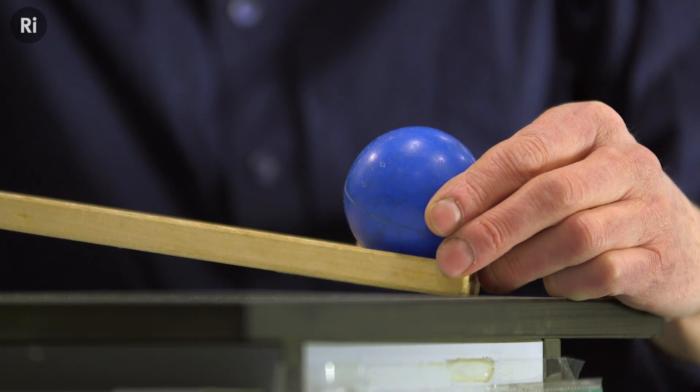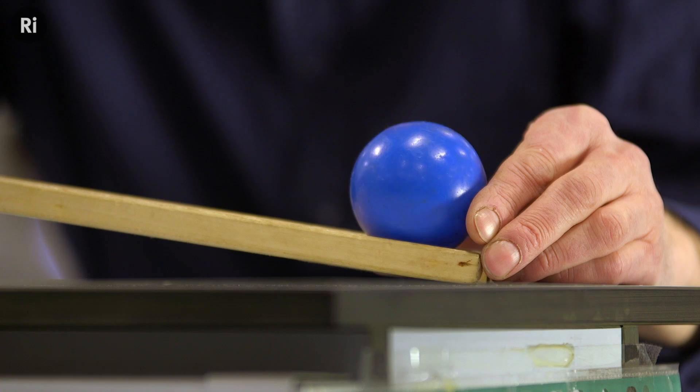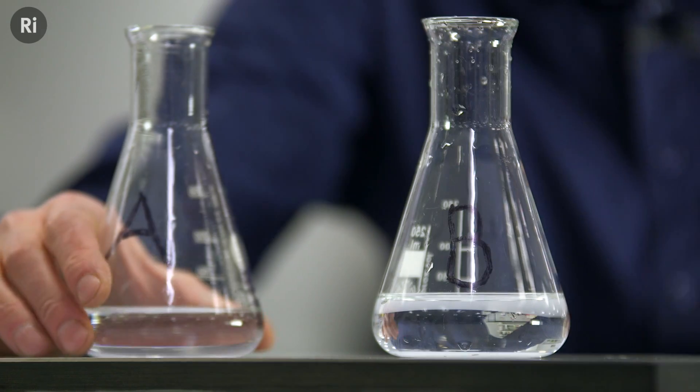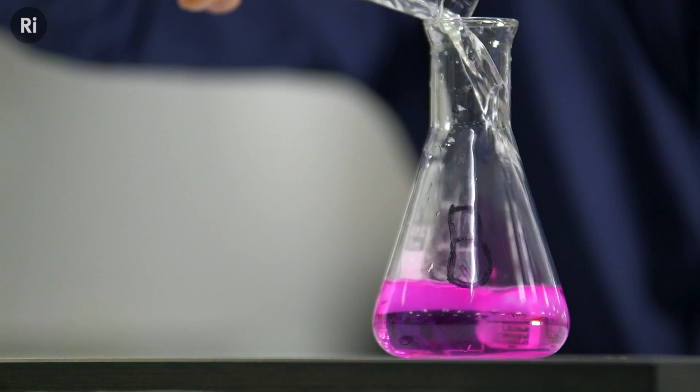This ball provides a really good analogy of the way in which this second chemical reaction went. When we place it at the top and the reaction proceeds, it essentially rolls down a slope until it reaches the bottom. And when the ball is at the bottom, there's no prospect of it ever coming back up to the top. The same applies to our pink solution — it has reached the bottom of that chemical slope.